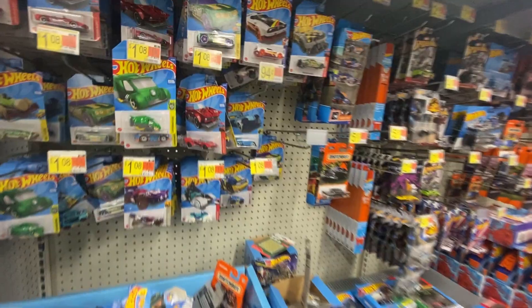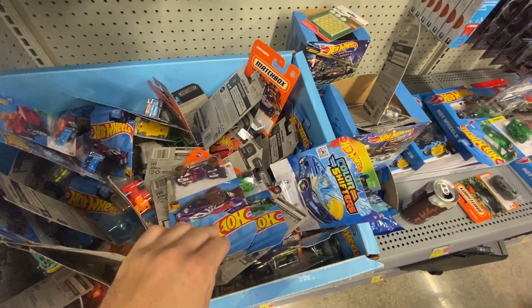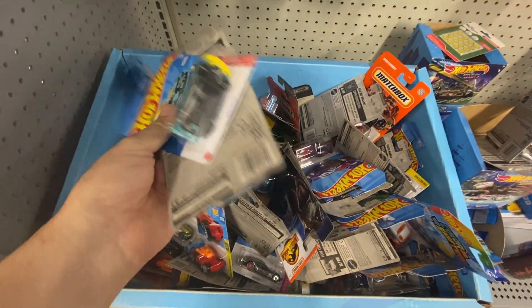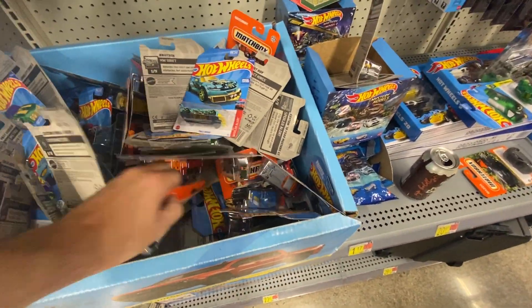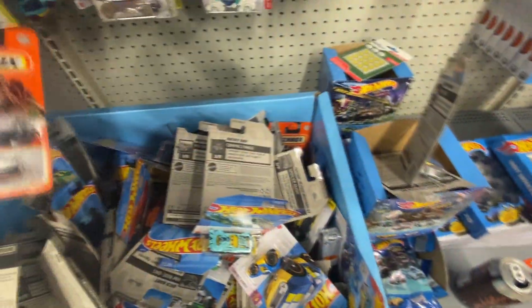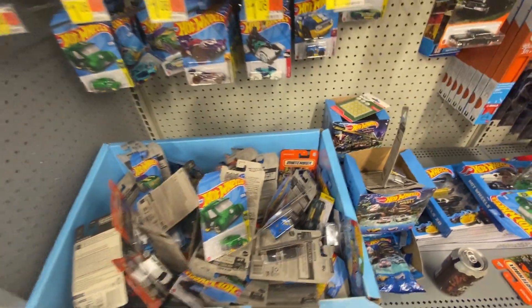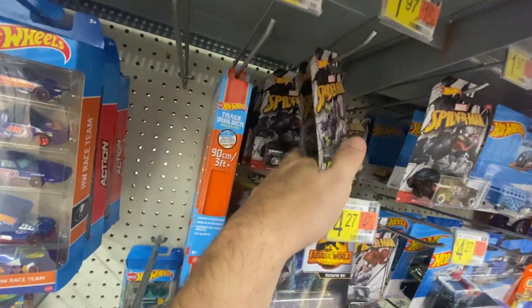Here we are at the Hot Wheels section and it looks about the same — all fantasy — except for that one. There's a J case sitting right on top. Why can't I get lucky enough to find one just sitting right on top? There's Matchbox in here too. Imagine finding a super chase in here. Looks like somebody just dumped a bunch of stuff in here. We're not going to go through that — over here it's all the same Spider-Man stuff.